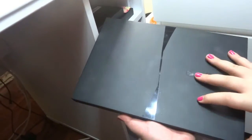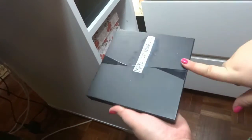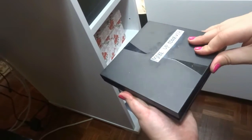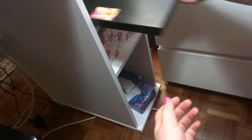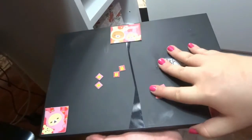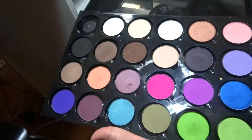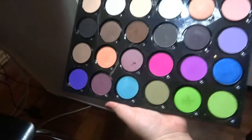I have my palettes here — this one is from Kiko and this palette is also from Kiko. Here I have all my eyeshadows from Make Up For Ever, stored in a box from Kyoto Store. Here it is — all the Make Up For Ever eyeshadows!